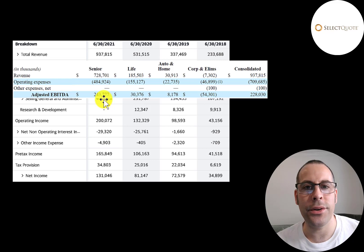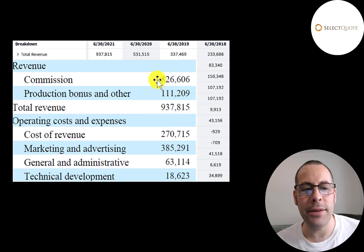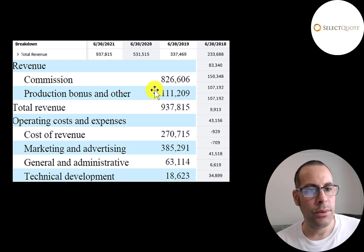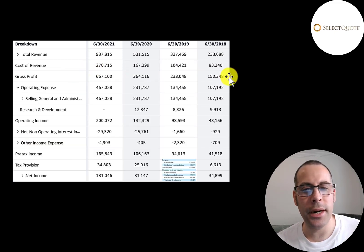Not only do they have the most revenue in senior insurance, they have the best EBITDA margins — they convert 33% of their revenue into EBITDA. Life insurance is only 16% and auto and home is 26%. Of their $938 million of revenue, $827 million was from commissions and $111 million was from production bonuses. Production bonuses are based on attaining predetermined revenue goals or other benchmarks agreed upon between this company and the insurance carrier — for example, if an insurance carrier said if you bring X number of clients this month, I'll give you a $50,000 bonus. Revenue minus cost of revenue gives you gross profit, and that grew a lot from $150 million to $667 million.